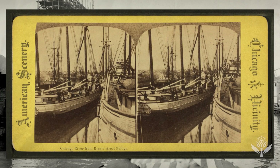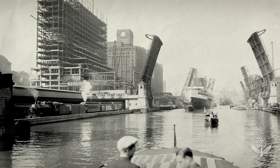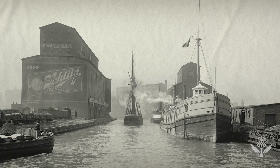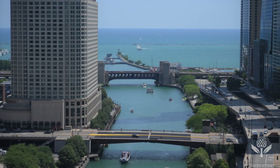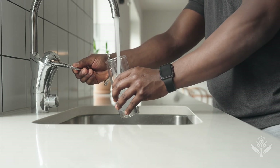That meandering prairie stream was not great for bigger boats and high populations of transportation. So it was manipulated by people — it was deepened, it was widened, it was straightened. The Chicago River connects to Lake Michigan, which supplies all the drinking water for the region.